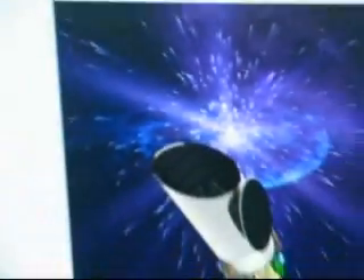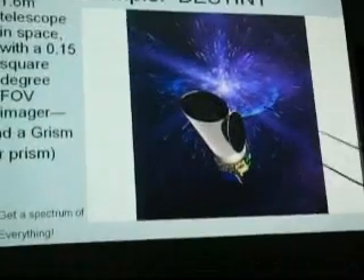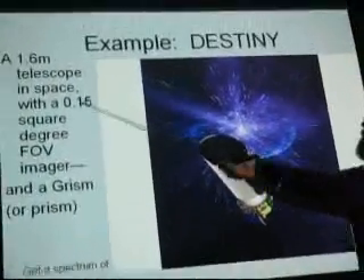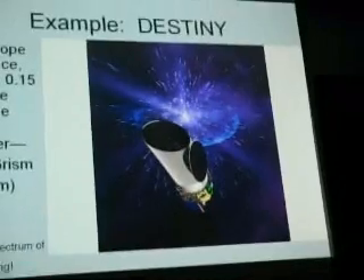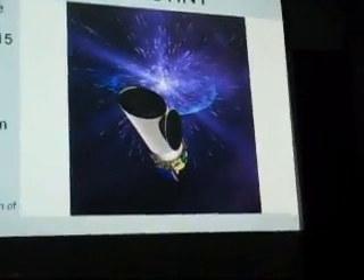What I'm going to talk about today is Destiny. There are a couple of missions I've been working with. Destiny is only a 1.6-meter telescope — not a huge telescope — with a 0.15 square degree field of view compared to 10 square degrees. It's nowhere near as big as LSST. But still, with a 1.6-meter telescope, our diffraction limit is around 0.15 arcseconds in the J band. That's not too bad.